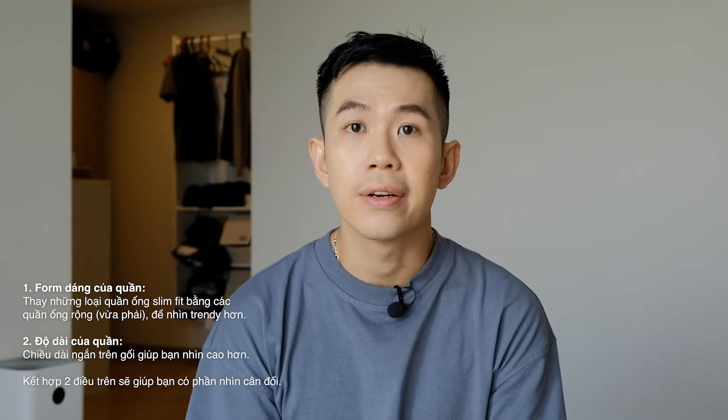Tiêu chí đầu tiên là phom dáng của một chiếc quần sọt. Khánh sẽ ưu tiên chọn những phom quần ống rộng, vì những chiếc quần slim fit cảm thấy không còn hiện đại nữa và mặc vào không thấy đẹp trên người. Và nếu mặc những chiếc quần ống rộng thì đó là một lợi thế cho những bạn có đùi to.